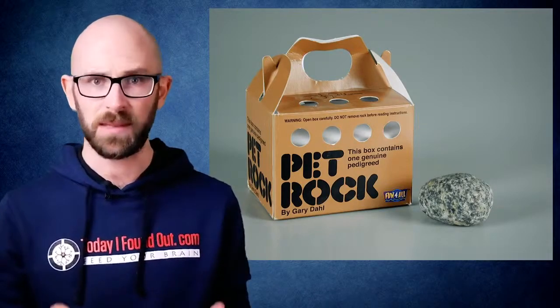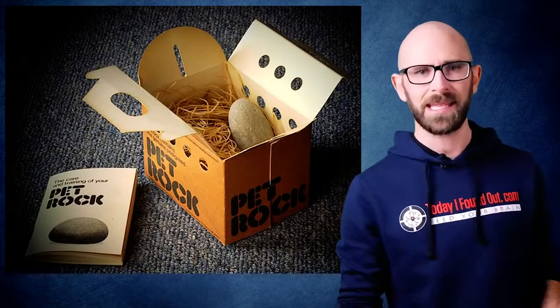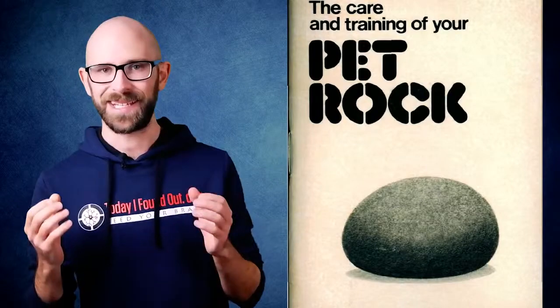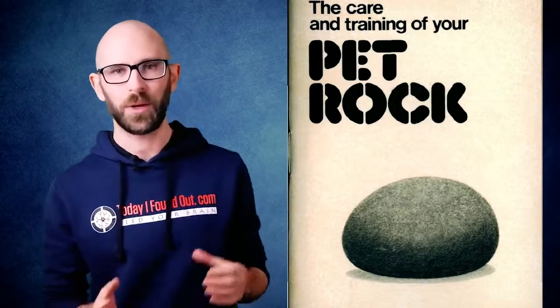Not that a rock needed to breathe, of course. Inside the box, the rock had its own bed of wood shavings to nestle in while it waited for someone to take it home. Lastly, the perfect pet wouldn't be complete without its very own official training manual, which was arguably the real product being sold. The care and training of your pet rock manual was filled with puns and jokes about how to take care of your pet rock.